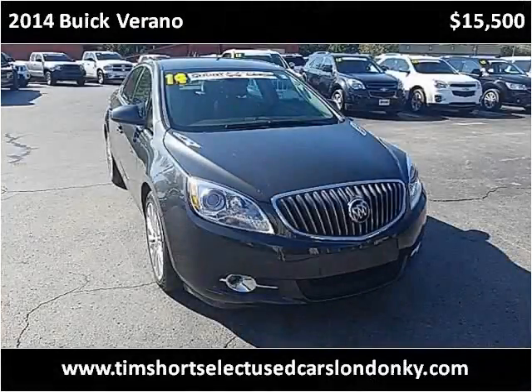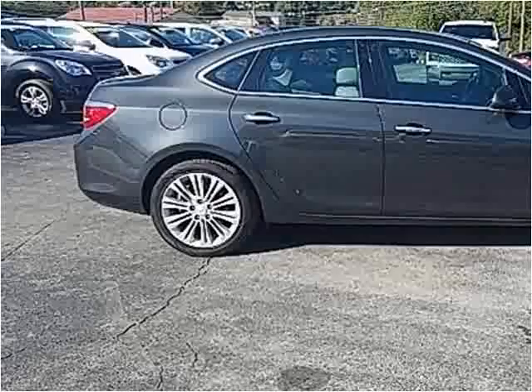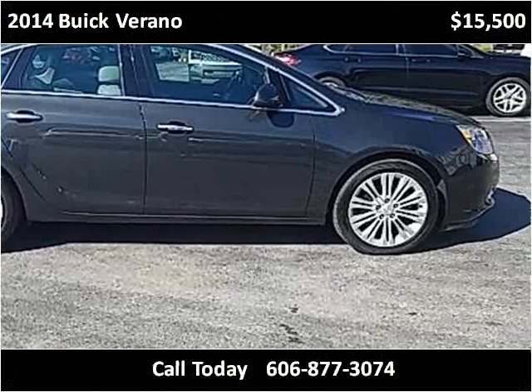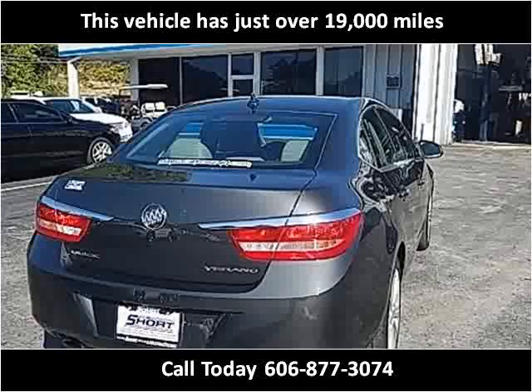This 2014 Buick Verano is available from Tim Short Select Used Cars, London, Kentucky. This vehicle has just over 19,000 miles.